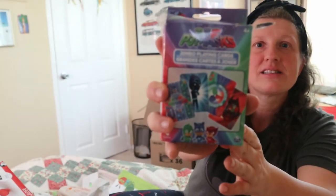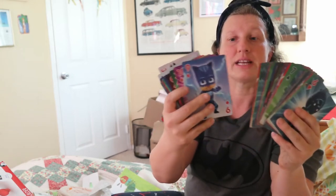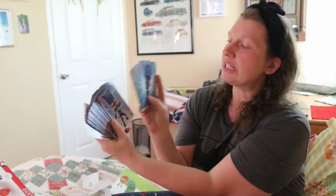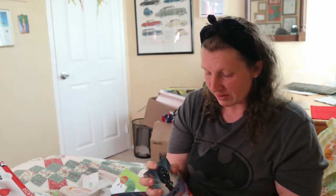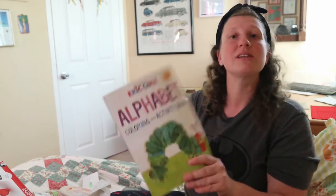Also from Dollar Tree — he actually found these already and opened them — PJ Masks jumbo playing cards. These are great for the memory game. I would use just six pairs so he can practice locating matched pairs. One slight negative is you can't count the suit symbols like on standard cards, but he loves PJ Masks and for a dollar it'll be a fun game.